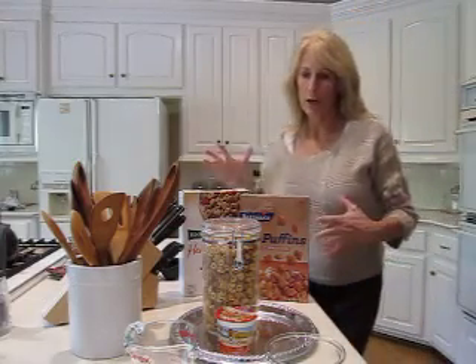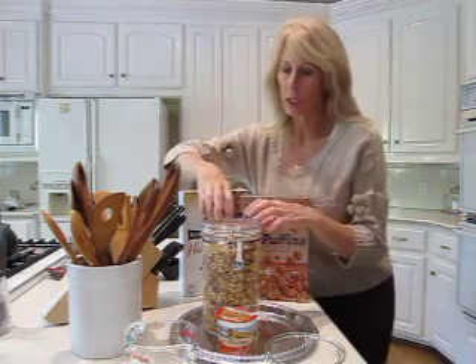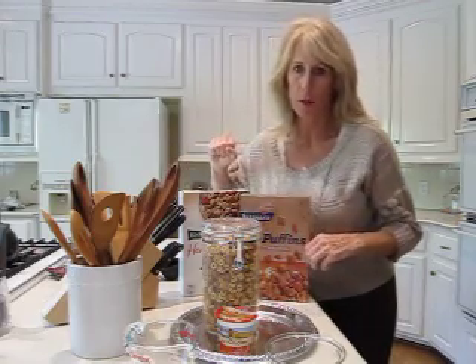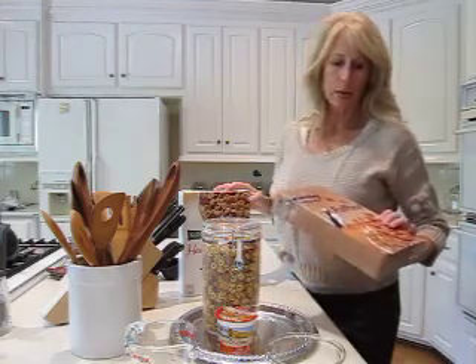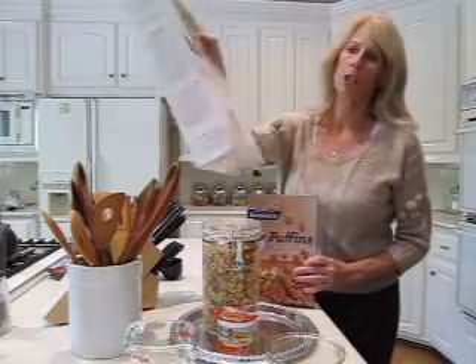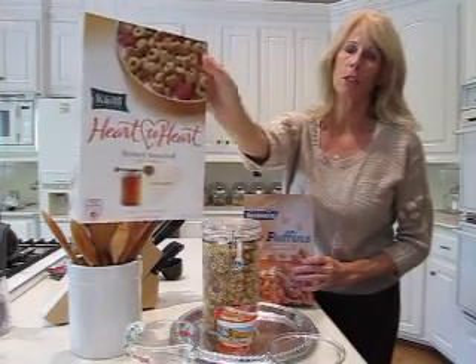Today we're going to have a little bit of yummy cereal with some yogurt on top — that's what our one-minute meal will be. I'm using Barbara's Puffin Cinnamon and Kashi Heart to Heart Honey Roasted — or toasted, anyway.